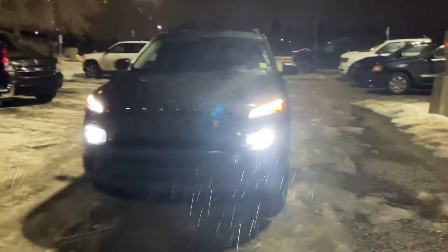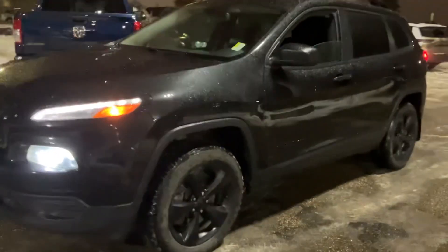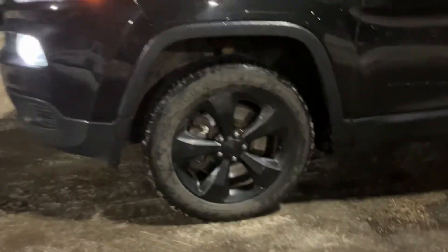Hey everyone, it's Mickey over here from London Dairy Dodge. In front of me I do have the beautiful 2016 Jeep Cherokee — awesome looking vehicle. You got your black wheels right over there.